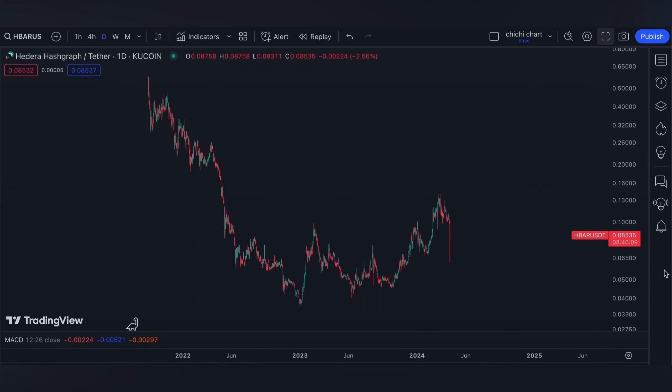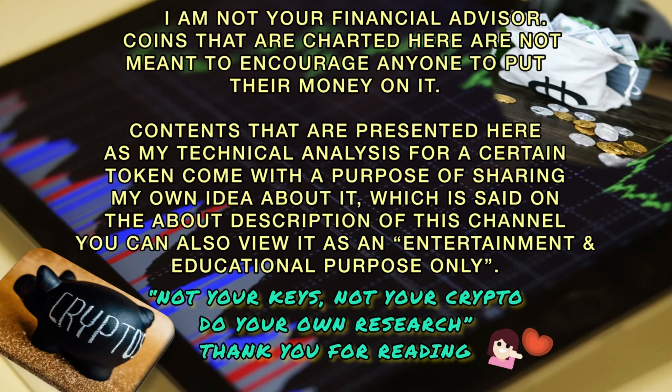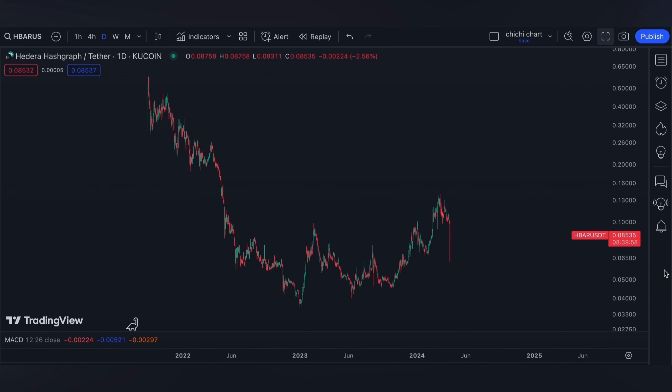Hi and welcome to our YouTube channel. We're going to have a very quick update for HBAR. Before we start, please make sure to read the disclaimer that I'm going to post.